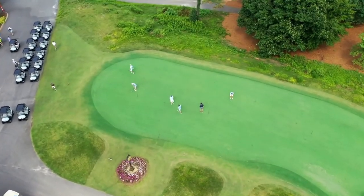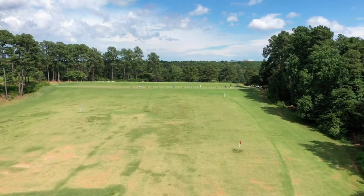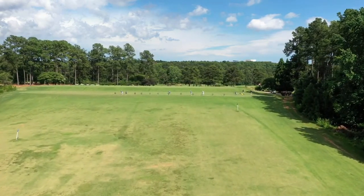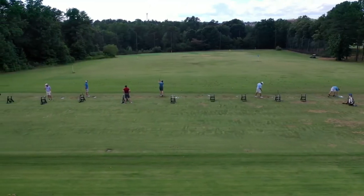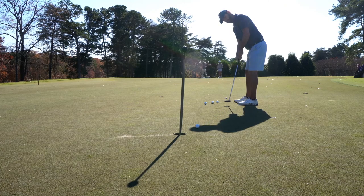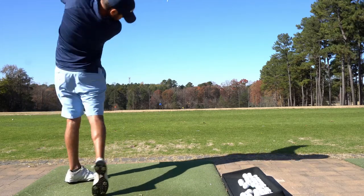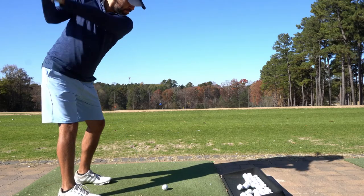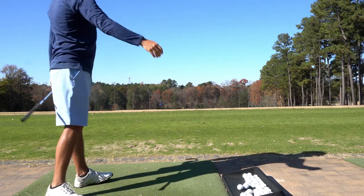Looking for a solid warm-up before your round? The Preserve at Verde boasts a full professional practice area including a grass driving range, a very large putting green with multiple angles of elevation change, and even a dedicated chipping and pitching green with an accompanying practice bunker. The practice area was one of the most comprehensive and best taken care of facilities I've played on in a long time. Range balls are extremely fair — a small bucket at $5, large at $10. Let's get into this course and tackle this monster at the Preserve at Verde.